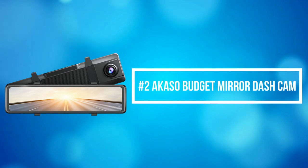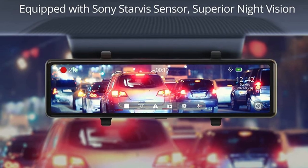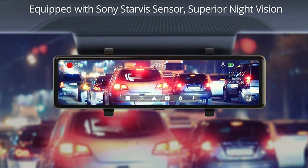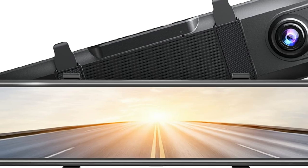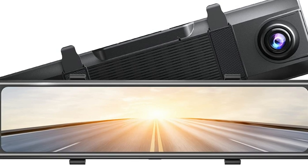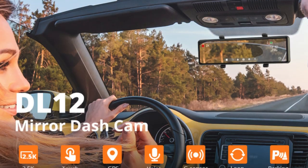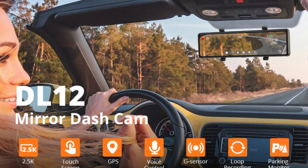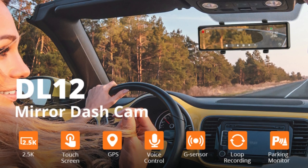At number 2 on the list is the Acaso Budget Mirror Dash Cam. The Acaso mirror dash cam is equipped with a Sony image sensor and a Zilicon processor, which produce higher-quality images with better color and resolution. This upgraded LCD touchscreen rearview mirror camera lets you save video or change cameras with one touch and pan up and down. The 12-inch big screen with a smart screen split function lets you observe a dual-lens display simultaneously and watch recorded videos on the device.